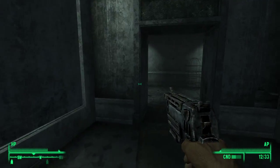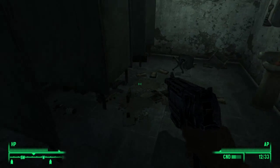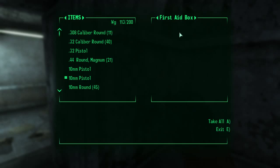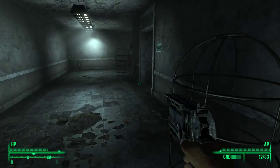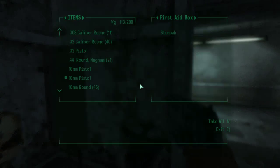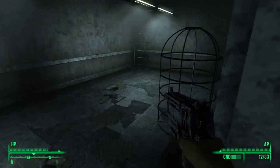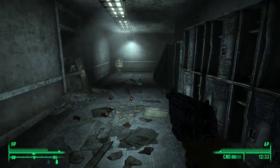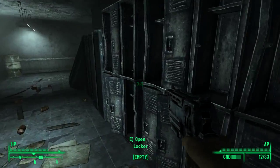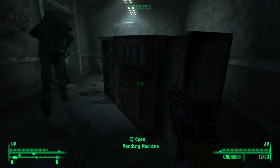Heading through the library interior. Right away there's a first aid stim pack — always nice. Same thing in another cabinet — just a stim pack, but always useful. Let's carry on. I don't really need to be sneaky here, if I remember rightly. Five bottle caps. There are some Brotherhood of Steel guys here.